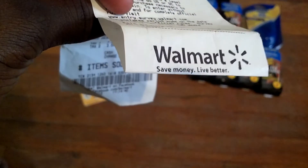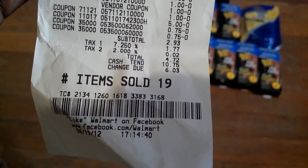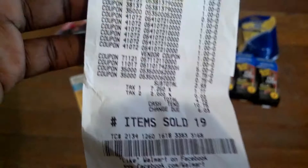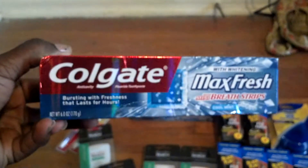Hey you guys, I went to Walmart today and spent four dollars and 72 cents, so I'm going to show you what I got. I did a price match from CVS to Walmart with the Colgate Max Fresh.